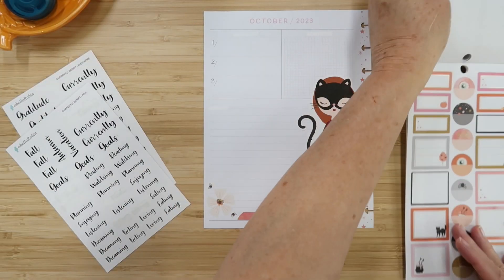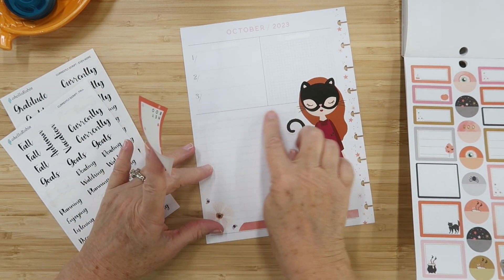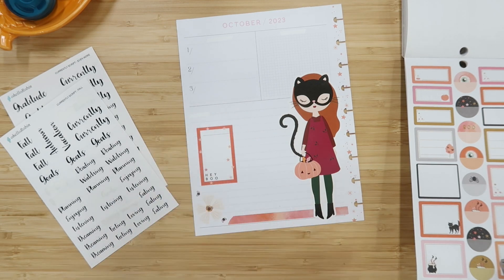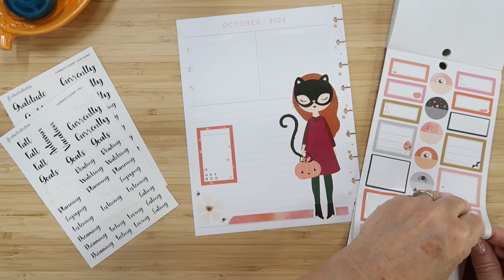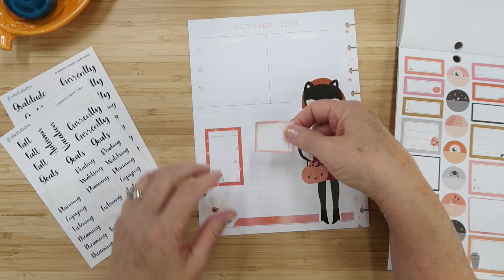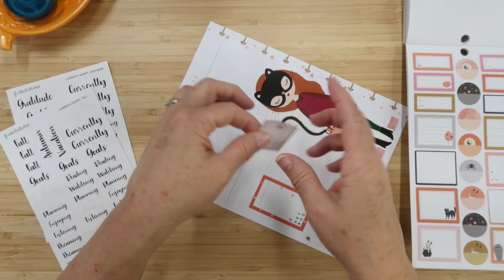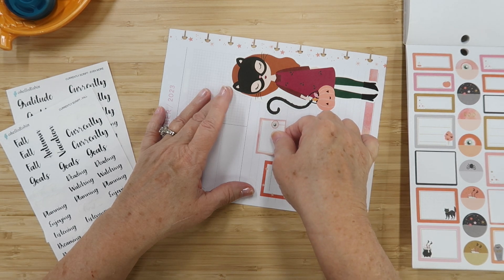Let's go ahead and add some of these boxes in. I'll probably put my 'Currently' word somewhere up here, so I'm going to keep this over to the side and start this way over. I'm loving that. Let's do this fun eyeball box — these boxes are amazing. I want to put my 'Currently' word up here, so I want to be careful, but I do want a little more height going on here. Let's go in the center here.